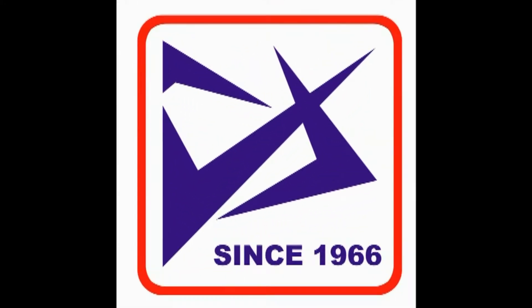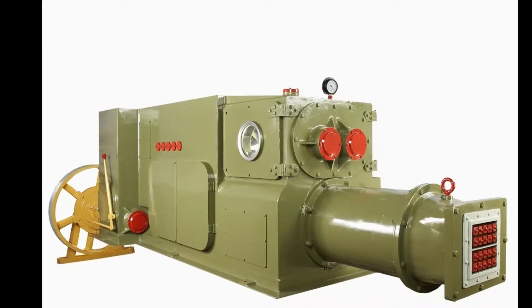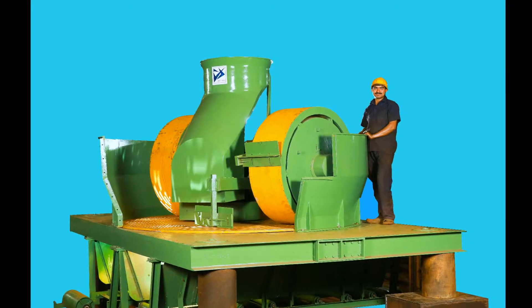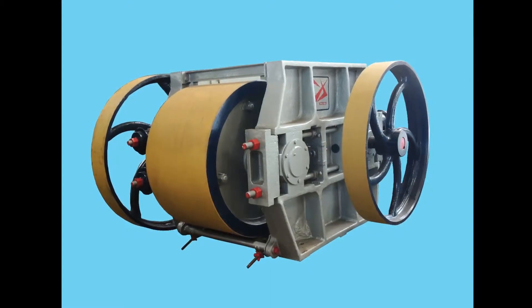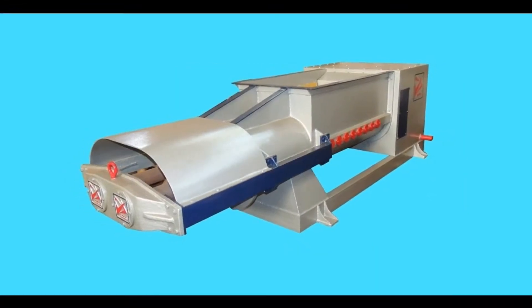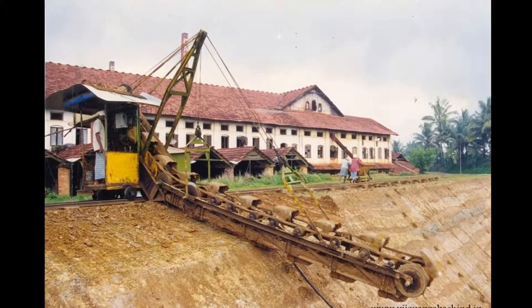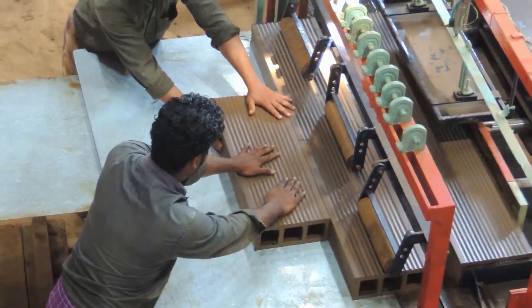Vijay Prakash Industrials has been in the forefront of heavy clay-based machinery manufacture in India since 1966. The wide array of machines of varied applications for the industry offered by Vijay Prakash Industrials makes it unique and unparalleled. Today, our logo speaks volumes of the mathematical precision and commitment that goes into the manufacture of our machines.